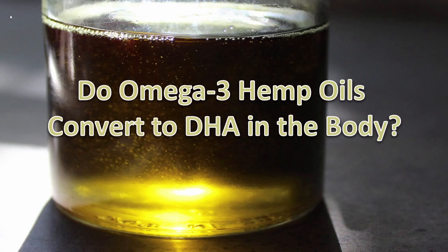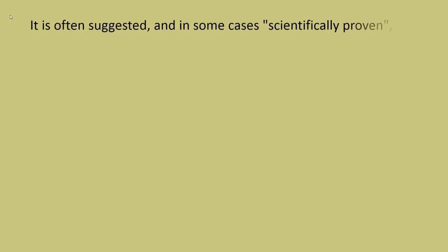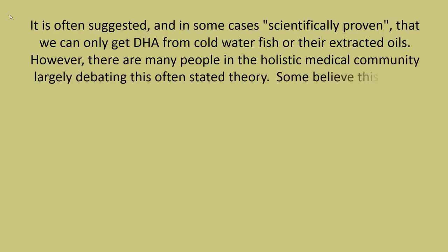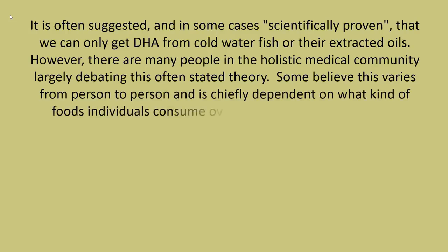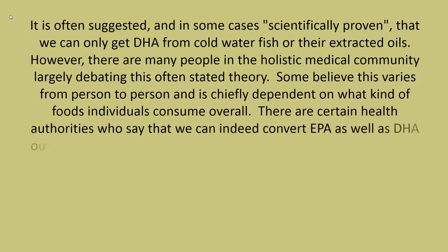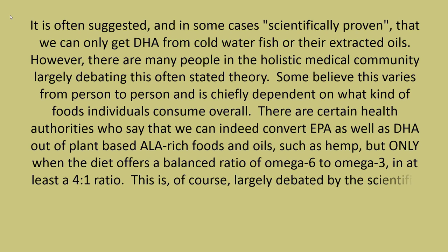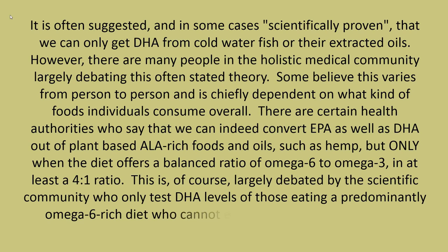Do omega-3 hemp oils convert to DHA in the body? It is often suggested, and in some cases scientifically proven, that we can only get DHA from cold-water fish or their extracted oils. However, many in the holistic medical community debate this. Some believe this varies from person to person and is chiefly dependent on the types of foods individuals consume overall. Certain health authorities say we can indeed convert EPA as well as DHA out of plant-based ALA-rich foods and oils such as hemp, but only when the diet offers a balanced ratio of omega-6 to omega-3 in at least a 4-to-1 ratio. This is largely debated by the scientific community, who only test DHA levels of those eating a predominantly omega-6-rich diet, who cannot effectively convert ALA to DHA.